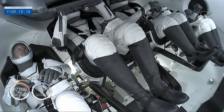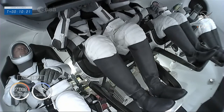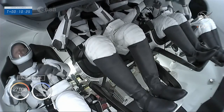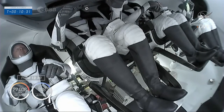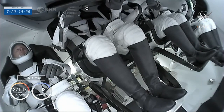Getting a view now of the crew — three astronauts — from a camera aboard Dragon. The crew now coasting in low Earth orbit, still attached to that second stage. That next milestone coming in about two minutes: that second stage will separate, and Crew Dragon will be flying free.